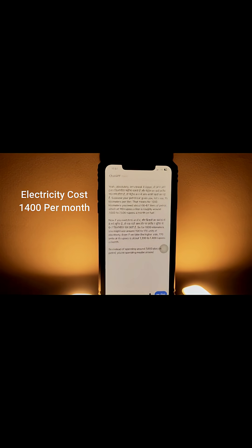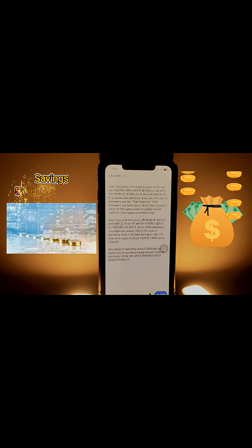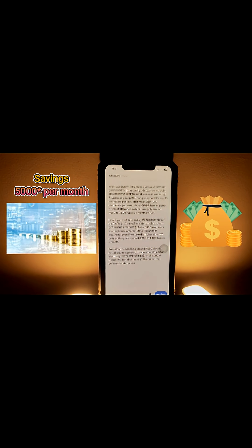So instead of spending around ₹7,000 plus on petrol, you're spending maybe around ₹1,400 on electricity. Over time, that definitely adds up to a lot of savings.